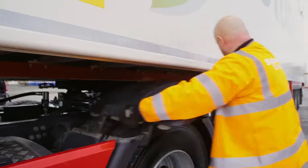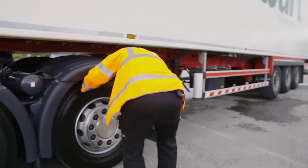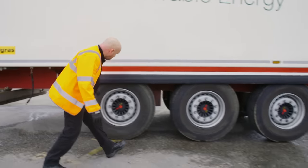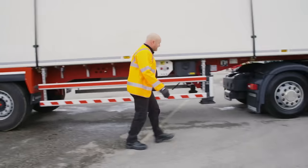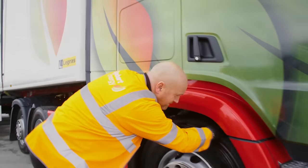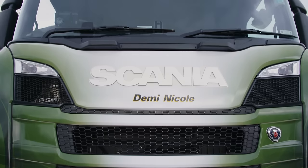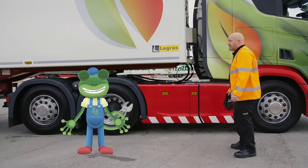There's one, two, three, four, five, six, seven, eight, nine, ten, eleven, twelve, thirteen, fourteen wheels! Each Stobart lorry is unique and gets given its own name. This lorry is called Demi Nicole. Right, we're good to go — hop in!